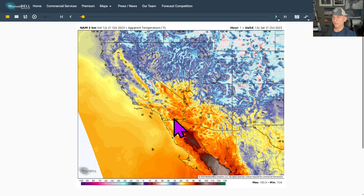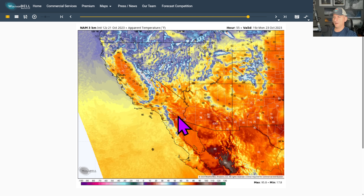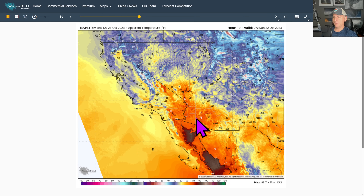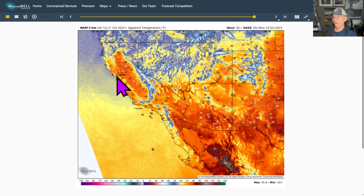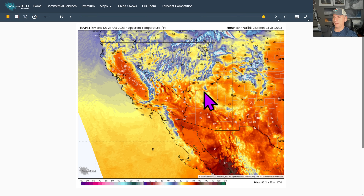Looking at apparent temperature on the NAM 3KM, you can see the diurnal cycle of how the deserts warm up — sunshine comes out, then overnight temperatures roll back in. We warm up today across a lot of areas, maybe 100 for Thermal, then back down overnight. Sunday warms back up again but not as much — the cool down is coming. Going into Monday, you can see further cooling, downright nice and comfortable across portions of the deserts and Arizona, with valley areas getting back into the upper 70s. Then we'll watch whether the European or GFS wins out — ridging bumping temperatures up again or staying on the cool side through the end of the month.